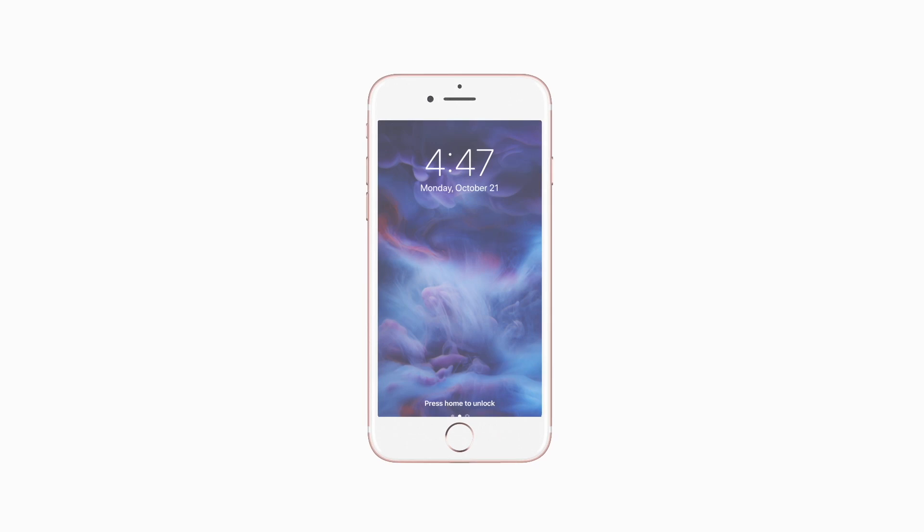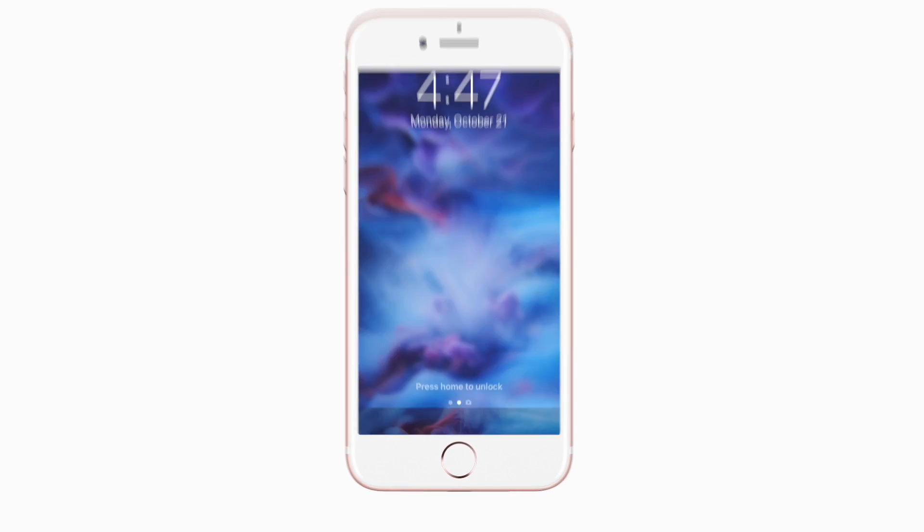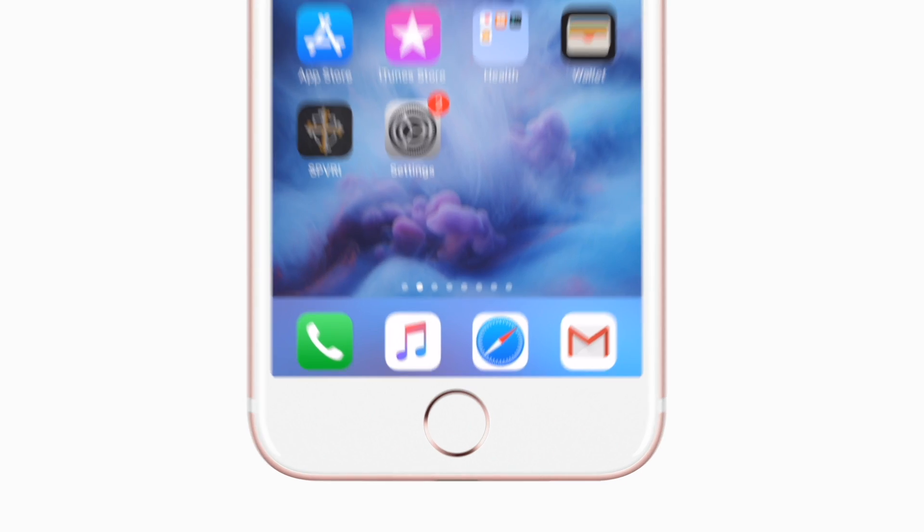Introducing the brand new app for St. Pius V on Android and iPhone. It's everything SPV in your pocket.